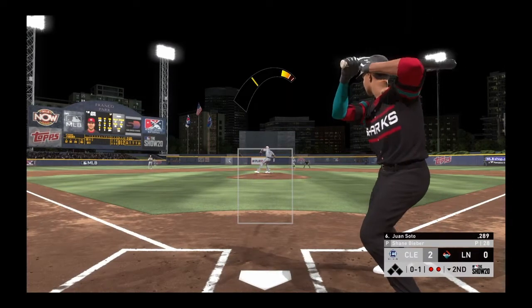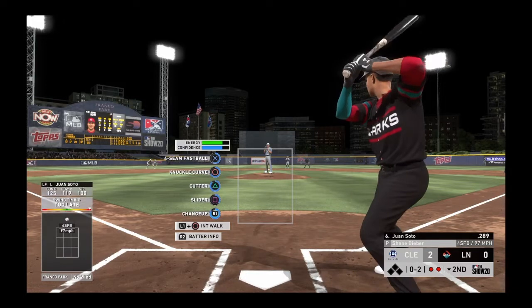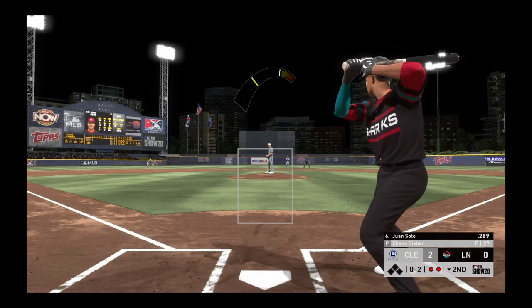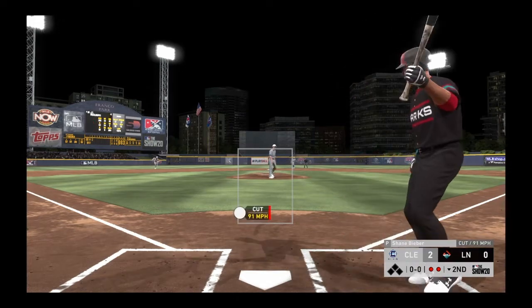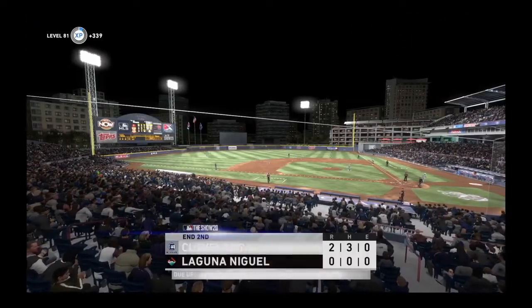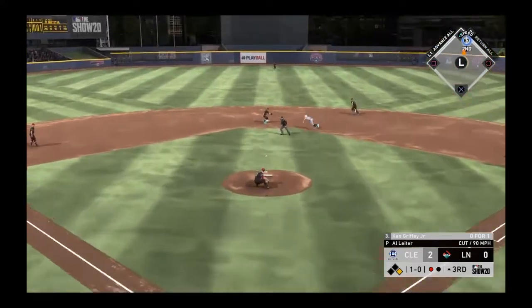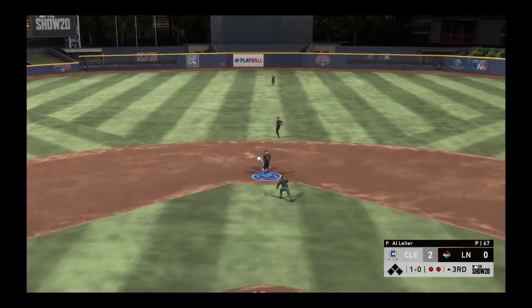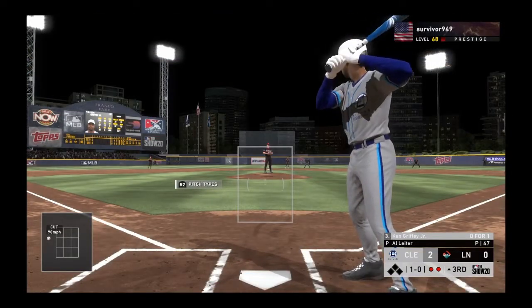It's pretty tough for a hitter to go up there looking for a first pitch changeup, and a good job of dropping it in for strike one. Behind 0 and 2 now, frozen on strike three for the final out of the inning. Now Ken Griffey Jr. — the throw in time as he just gets the tag down. Bases are empty here with two men out.